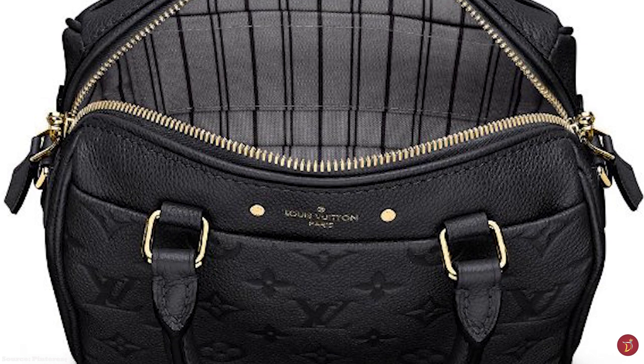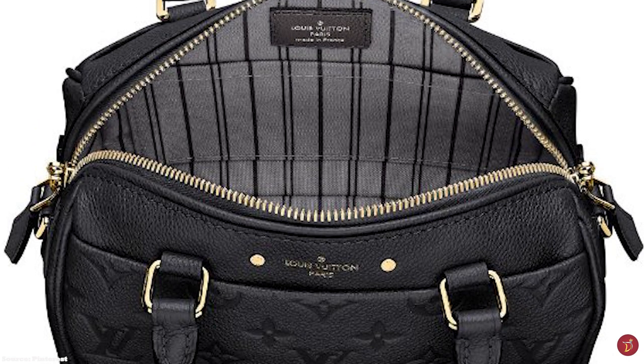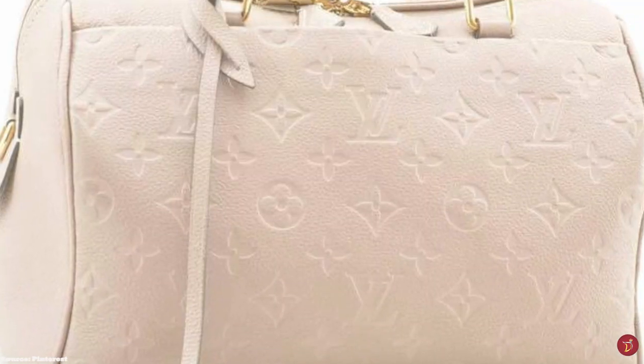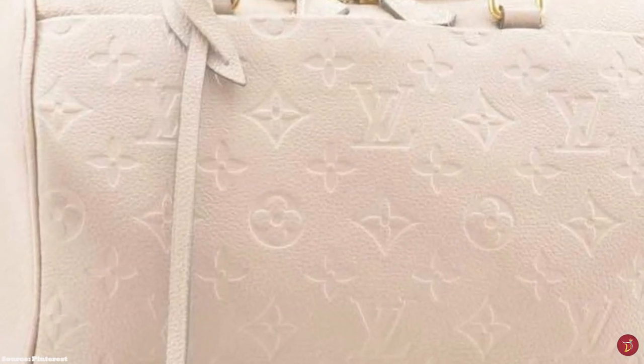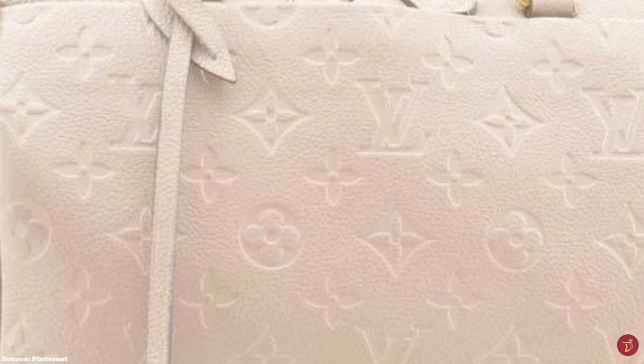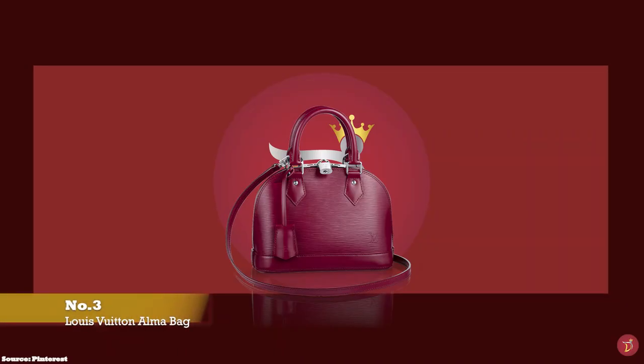In 2015, Louis Vuitton decided to redesign the Speedy monogram, updating it to align with modern use. Now, on some Speedy bags, there is an interior zipper pocket and a redesigned handle-based clasp. The Louis Vuitton Speedy has endured the test of time and trends to remain one of the most iconic bags in fashion history.